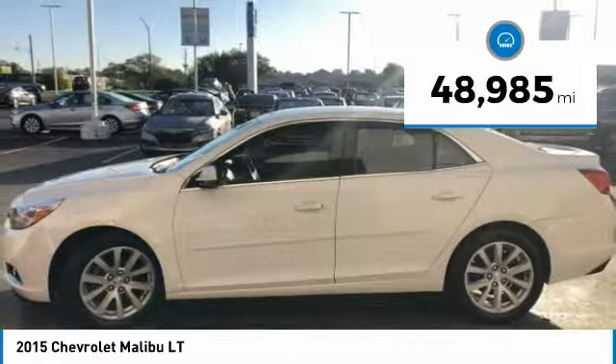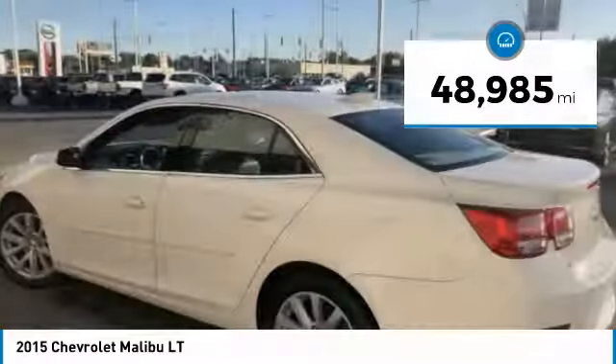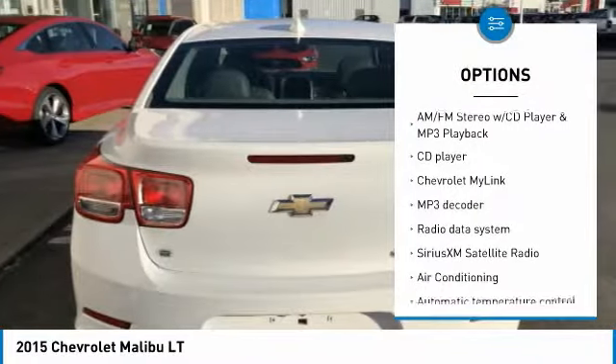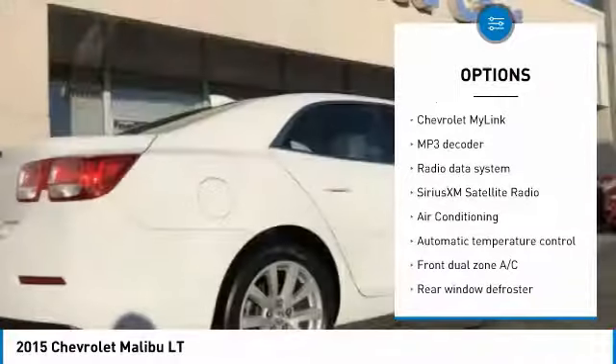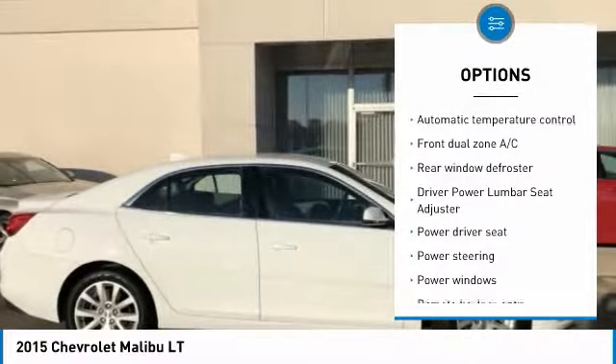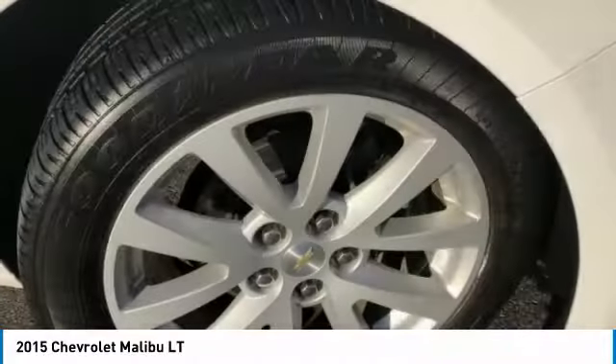This vehicle has less than 50,000 miles. Here are some of this vehicle's great options: traction control, air conditioning, dual airbags, power steering, four-wheel disc brakes, AM-FM stereo with CD player and MP3/WMA capability.